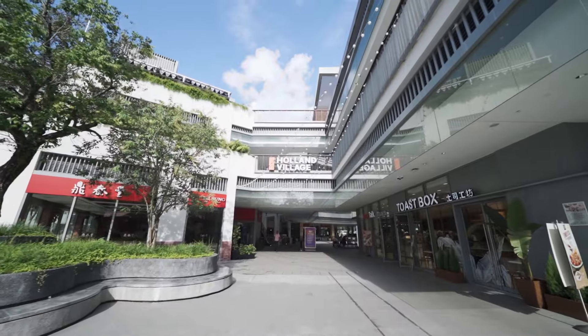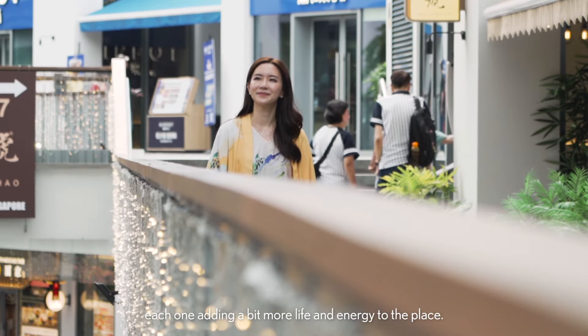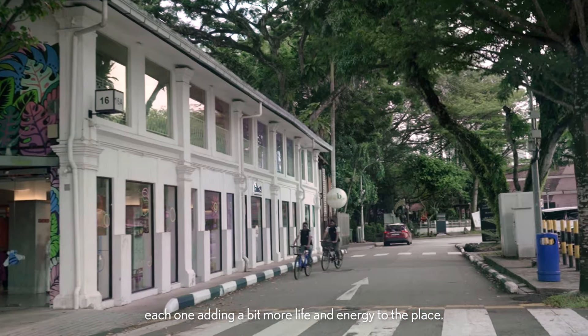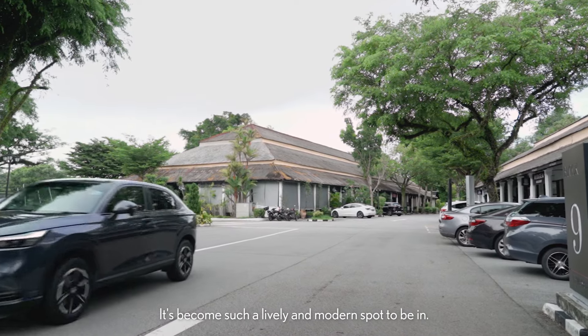Over the years, this area has really transformed. New developments keep popping up, each one adding a bit more life and energy to the place. It's become such a lively and modern spot to be in.